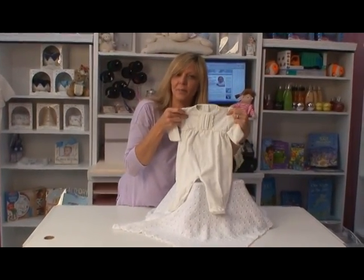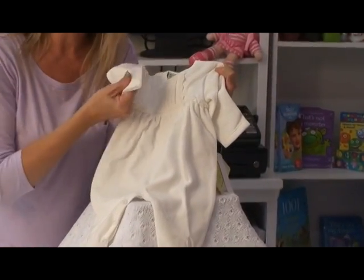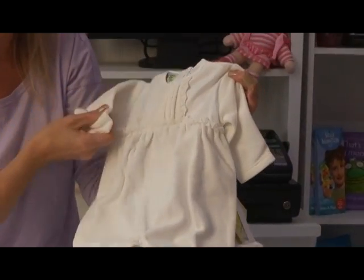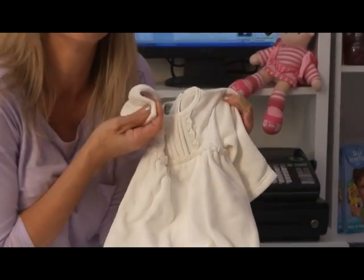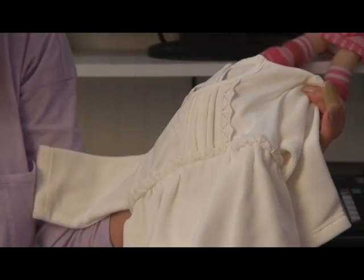If you really want to keep baby warm and cozy, how about a 100% cotton velour footie. It is just spectacular, super duper soft, and you'll just want to snuggle with baby.